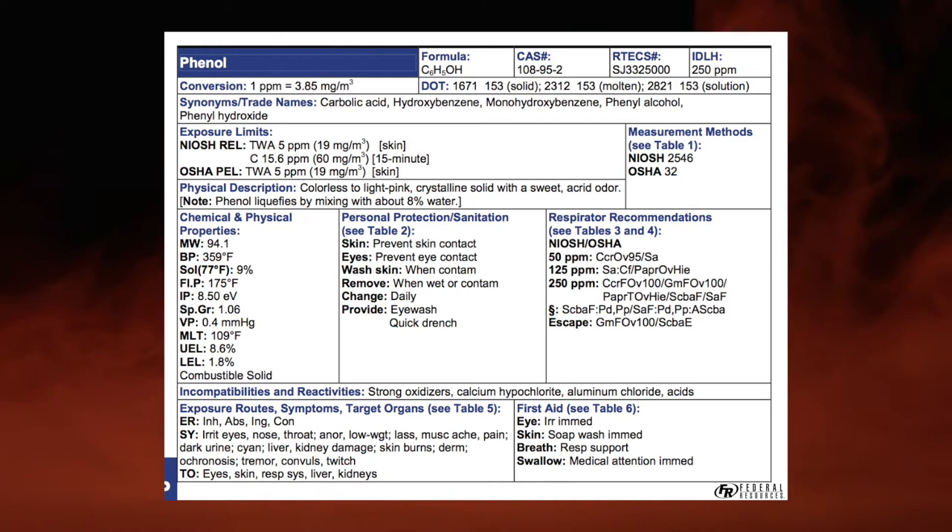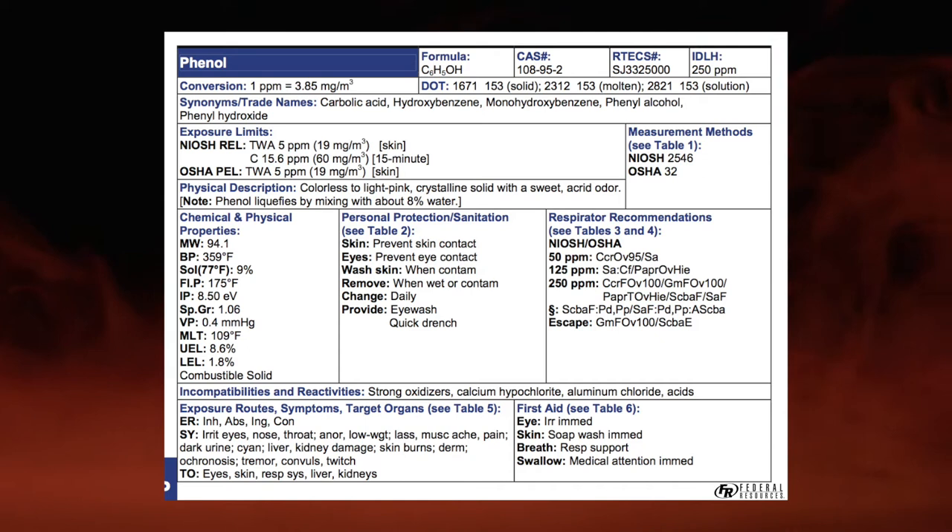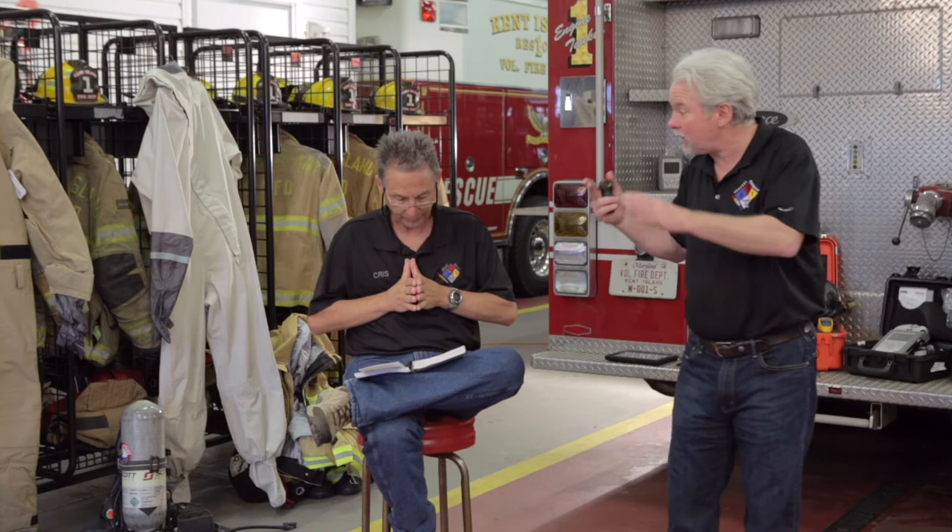What else do we have? We look for reactivities — another way I can get killed is if it reacts and blows up. Incompatibilities: think of them like allergies. Allergies can kill you. Strong oxidizers — because it's organic, meaning there's carbon and hydrogen in the formula — will make it burn. Even though it has a high flashpoint, adding an oxidizer may lower that flashpoint. When wearing plastic, keep the oxidizer away from it. Calcium hypochlorite, aluminum chloride, and acids — these are things this is allergic to. For example, if you had battery acid — sulfuric acid — pouring down with phenol, you'd put a barrier there because they're incompatible.